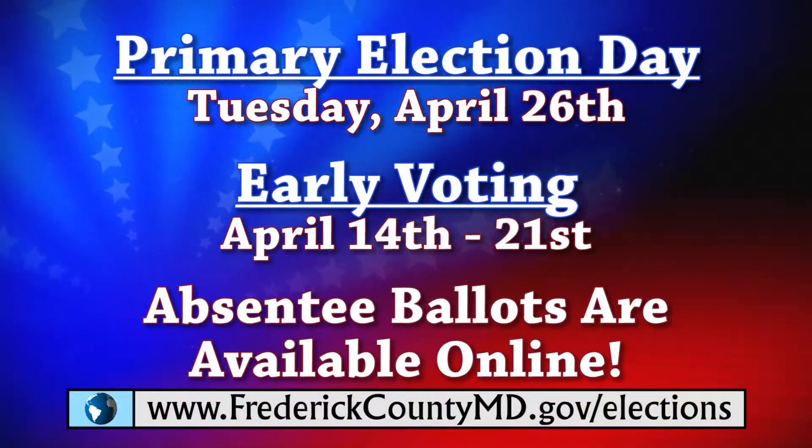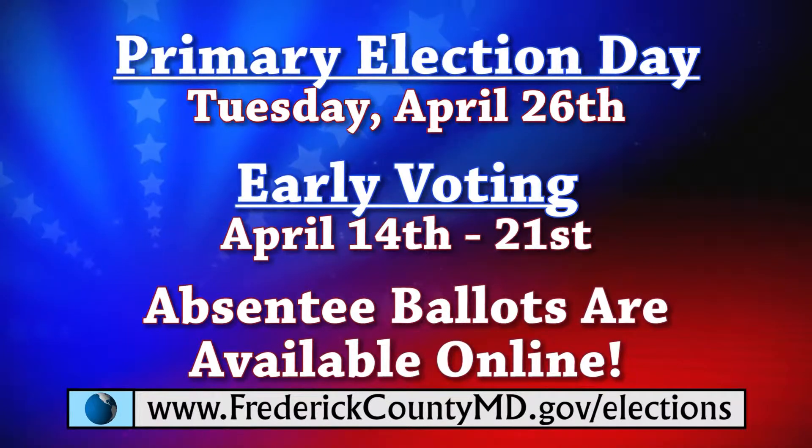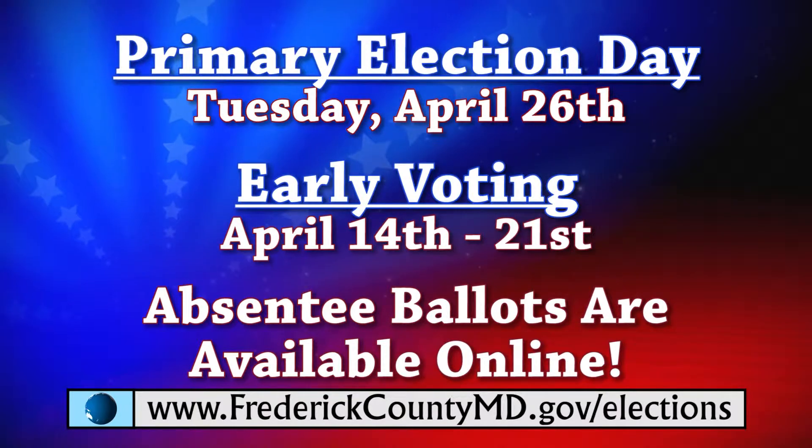And if you can't make it to the polls on Election Day, April 26th, or during early voting, absentee ballots are available online.